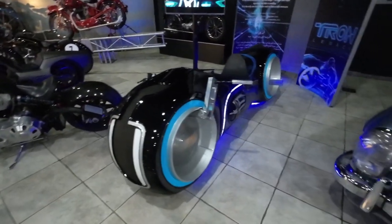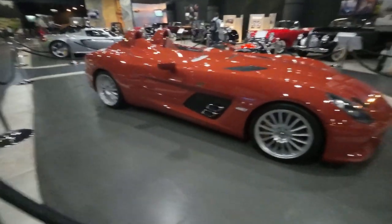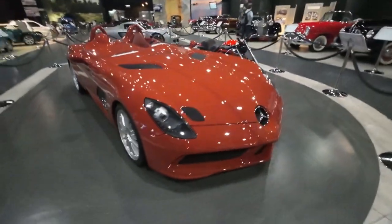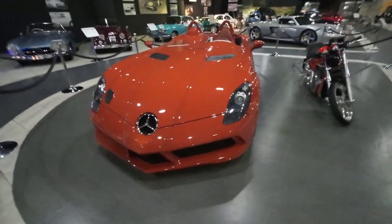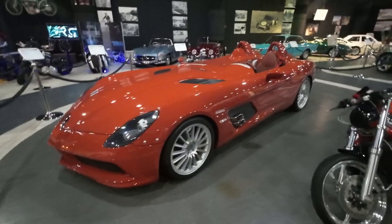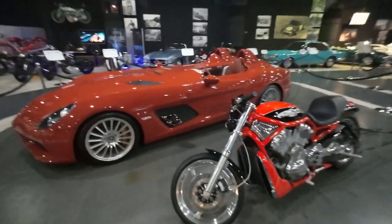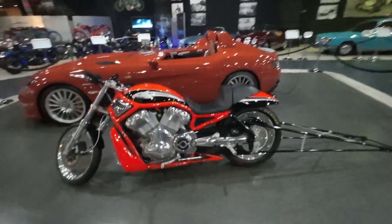And there she is — the movie bike from Tron. One of 75. SLR McLaren Stirling Moss. To be invited to buy one, you already needed to be an SLR McLaren owner. Carbon fibre bodywork — I think helmet with visor not included. You'd be picking out flies from your teeth for a long time after that.